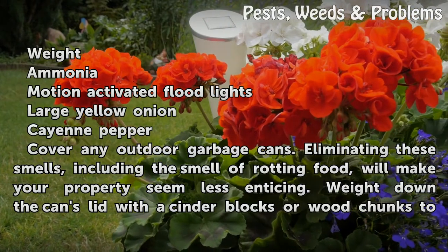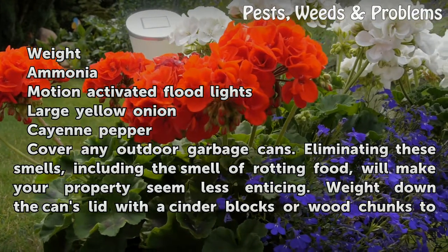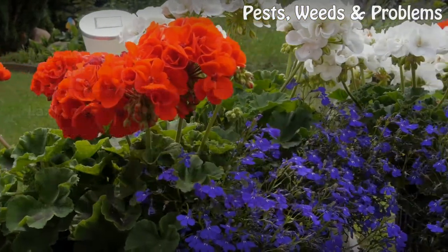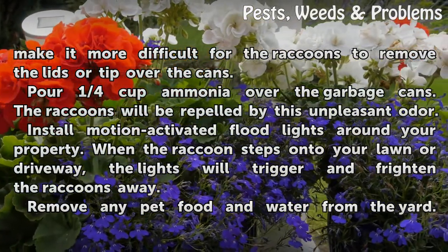Cover any outdoor garbage cans. Eliminating these smells, including the smell of rotting food, will make your property seem less enticing. Weight down the can's lid with cinder blocks or wood chunks to make it more difficult for the raccoons to remove the lids or tip over the cans.